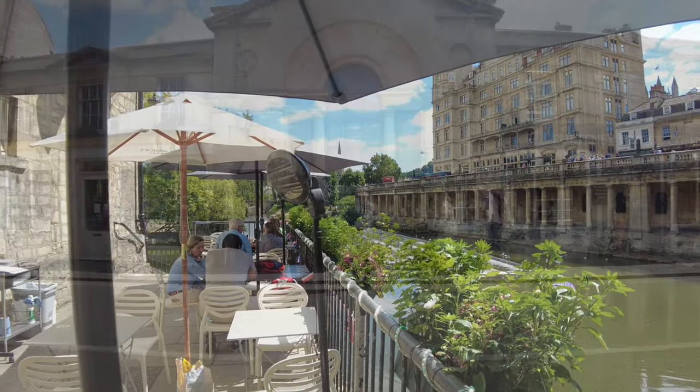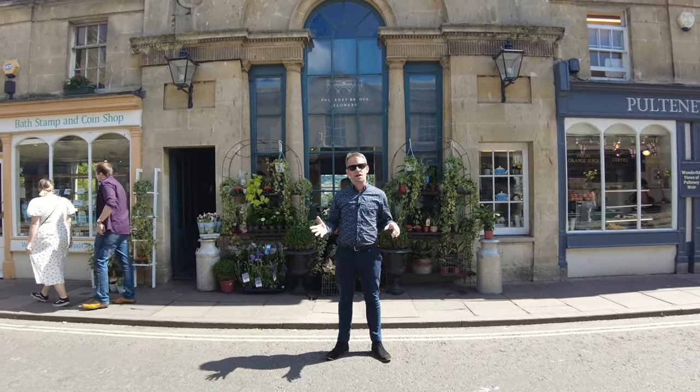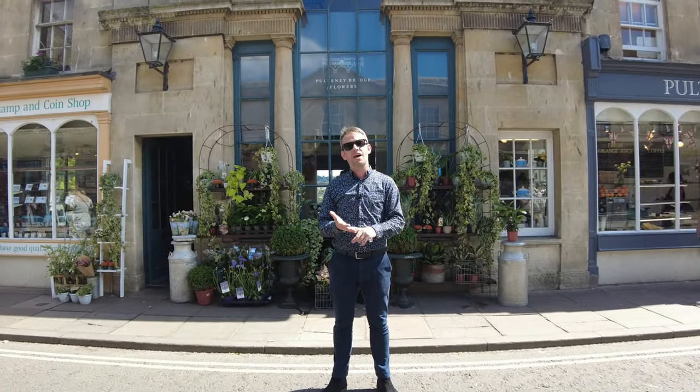Lined with shops either side, this is one of only three bridges with this unique design anywhere in the world — the others being the Ponte Vecchio and the Rialto.